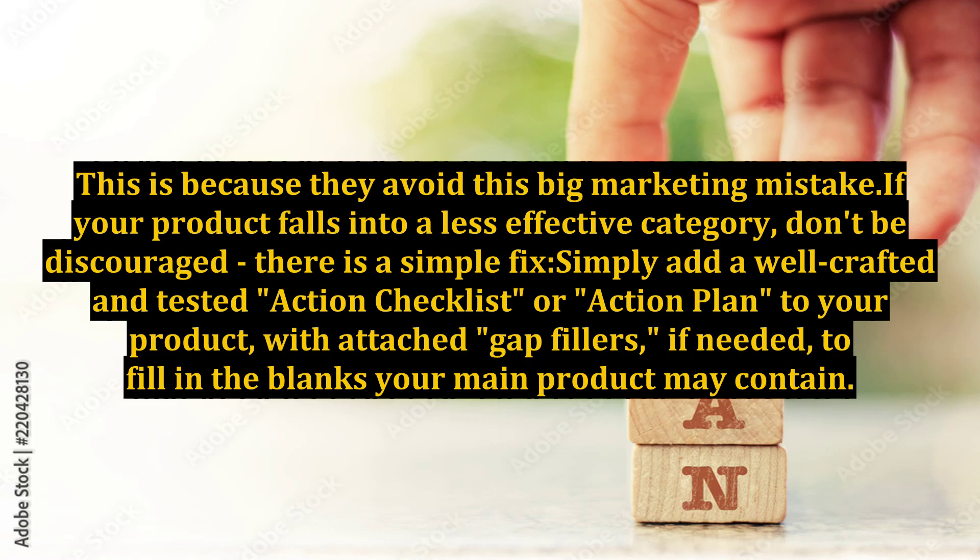This is because they avoid this big marketing mistake. If your product falls into a less effective category, don't be discouraged — there is a simple fix: simply add a well-crafted and tested action checklist or action plan to your product, with attached gap fillers if needed, to fill in the blanks your main product may contain.